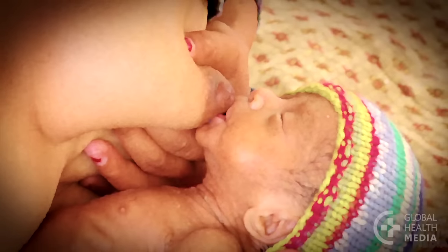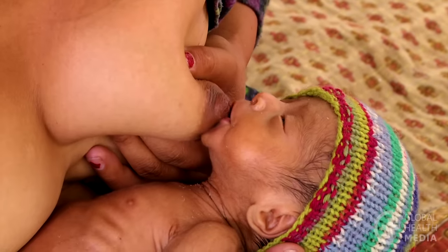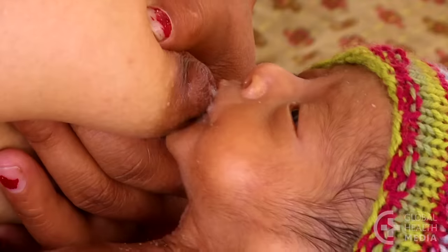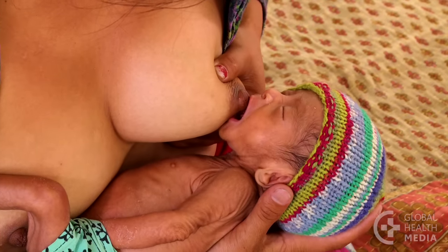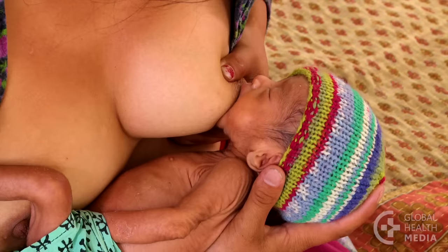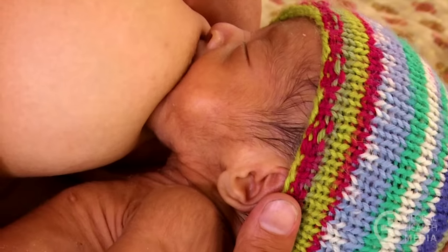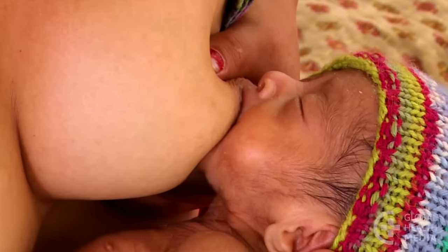Now, to attach your baby, rub your nipple on her lips, then drip milk into her mouth. Be patient. When she opens wide, bring her directly onto your breast. Though your baby's mouth is naturally smaller, she is still well attached.